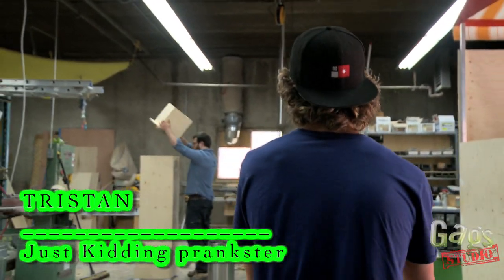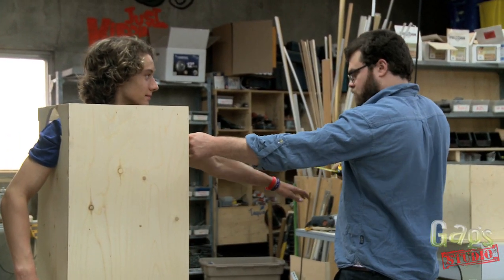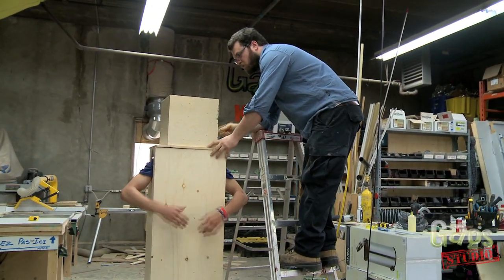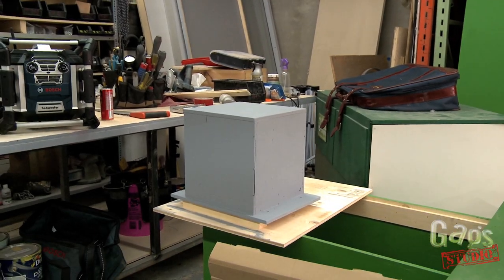There are many steps to a prank. Two days ago, Tristan came to the Gags Warehouse for a robot fitting. We make sure the costume fits and that he's comfortable enough to prank for a few hours. Once everything fits, we finish building the costume and make it look as realistic as possible.